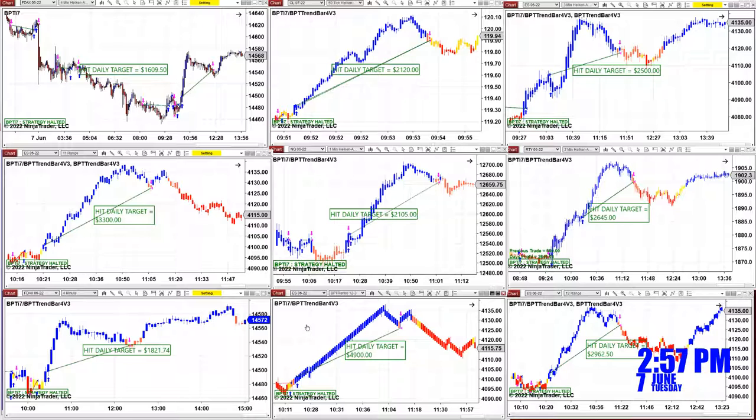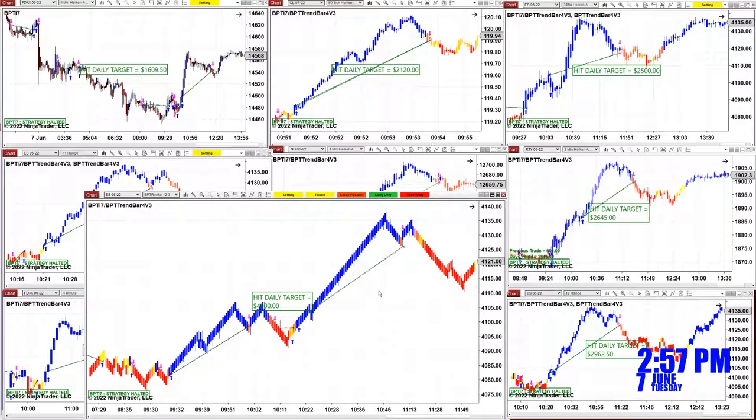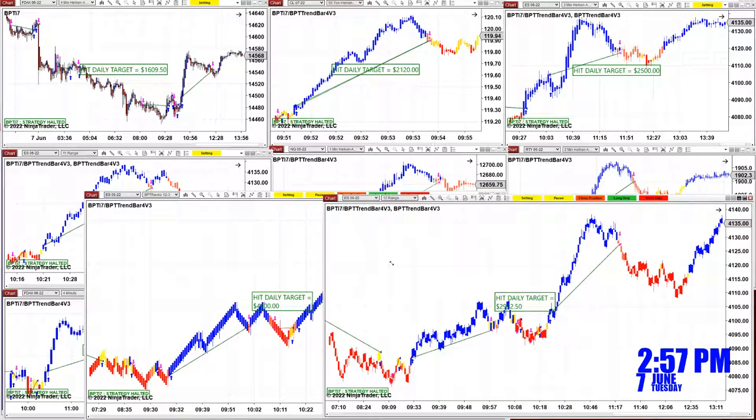This is just to show you — I'm not a Renko trader, but we have some traders who like Renko, so this is something for the Renko traders. For me personally, I don't use Renko. But you can use the auto-trade as you see here on different time frames — range, ticks, minutes, Renko bars — on any instrument, on any type of chart.